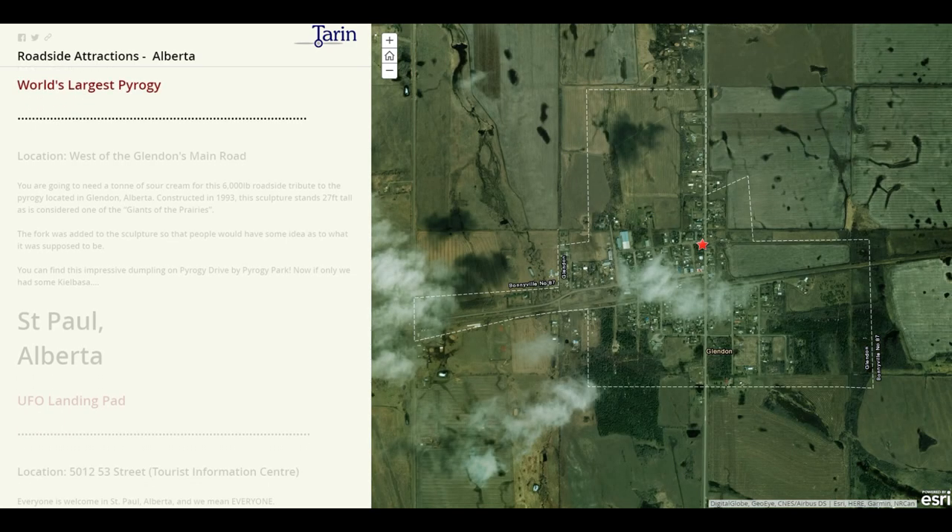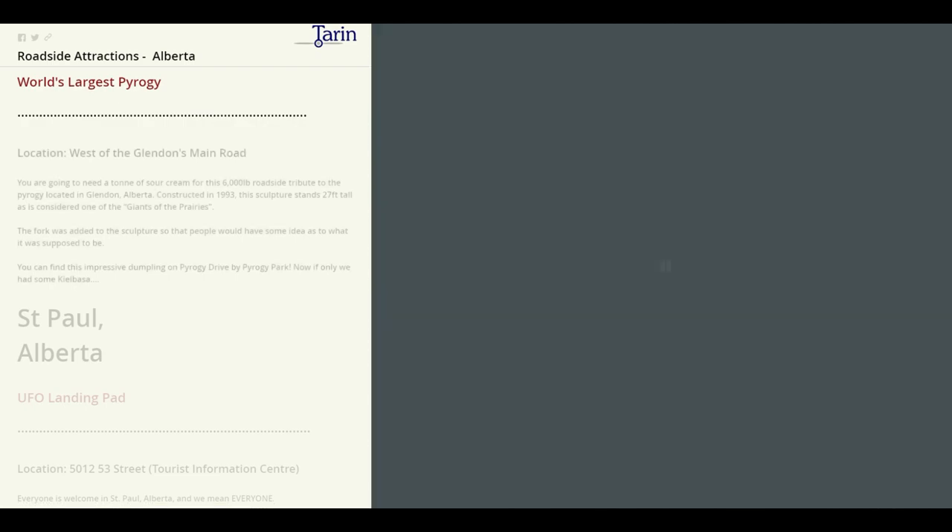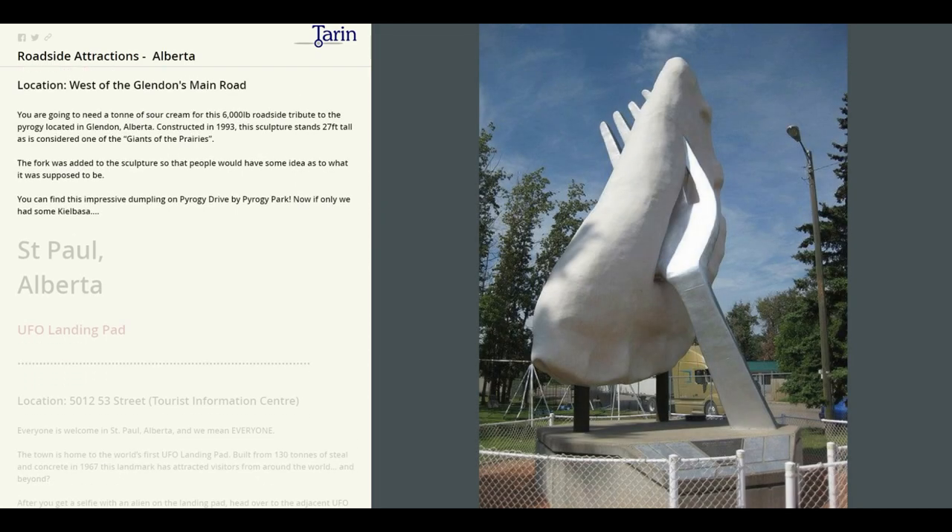Next we'll head over to Glendon. This is where we're going to find the world's largest pierogi. You're going to need a ton of sour cream for the 6,000 pound roadside tribute to the pierogi located in Glendon, Alberta. It was constructed in 1993 and stands 27 feet tall, and it's considered one of the giants of the prairies. You can find this impressive dumpling on Pierogi Drive by Pierogi Park. Now if only we had some kielbasa.